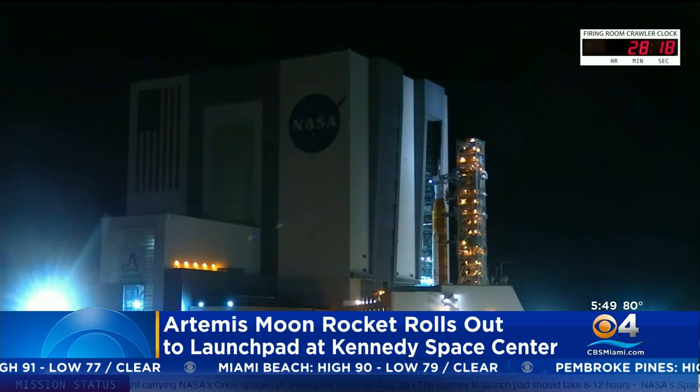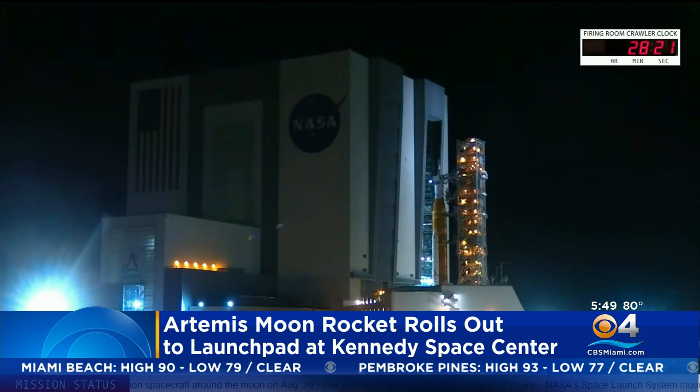The Artemis 1 moon rocket is doing its slow rollout to the launch pad at NASA's Kennedy Space Center as it gets ready for liftoff. This rollout started late last night, and it's expected to take 10 to 12 hours.